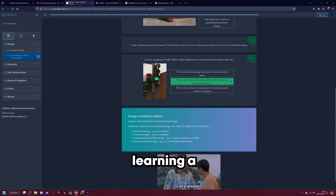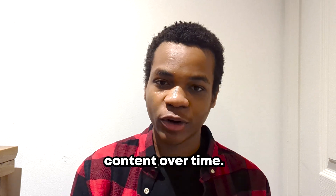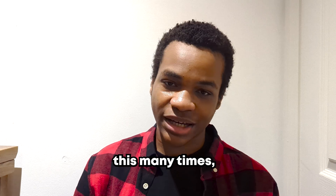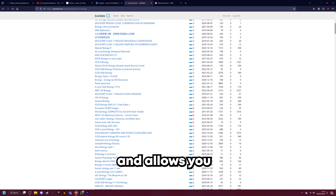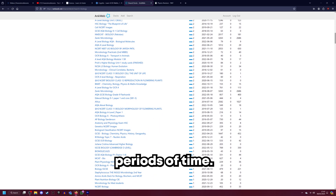In terms of memorizing a large amount of content over time, it's flashcards. Using Anki and Quizlet implements spaced repetition into your studying and allows you to remember things over long, long periods of time.